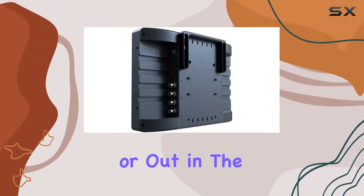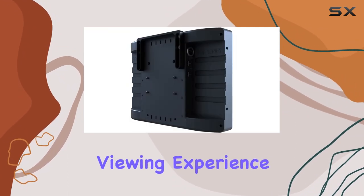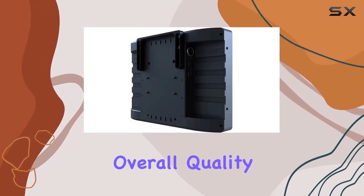Whether you're in the studio or out in the field, this monitor delivers a clear and vibrant viewing experience, enhancing the overall quality of your work.